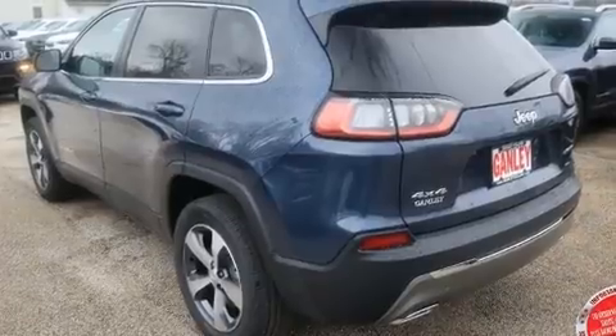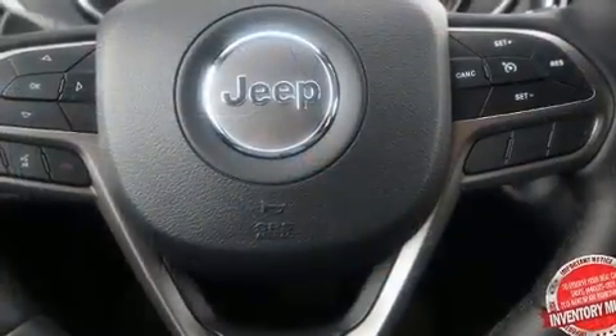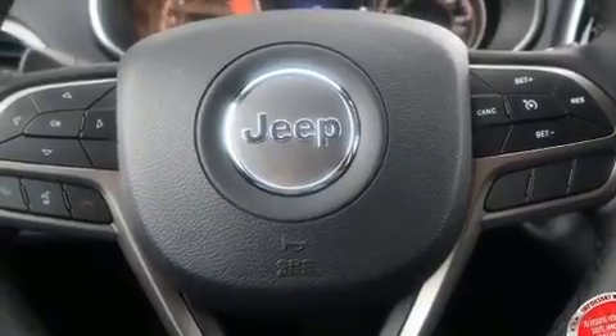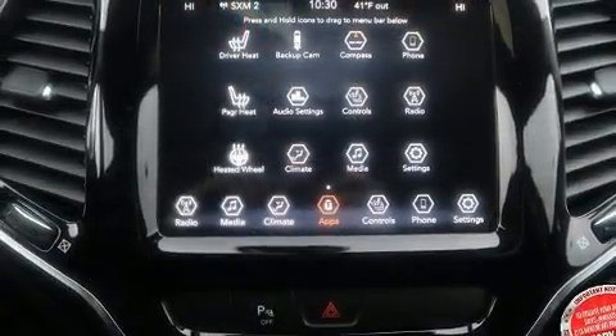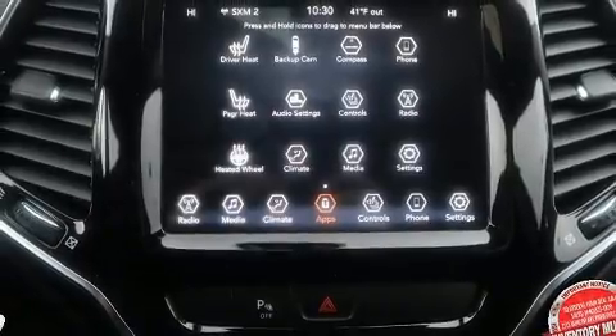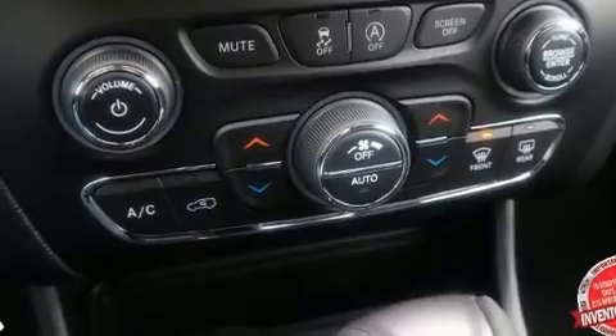Features such as automatic climate control and leather upholstery prove that economical transportation does not need to be sparsely equipped. Audio features include an AM FM radio, steering wheel mounted audio controls, and 10 speakers providing excellent sound throughout the cabin.